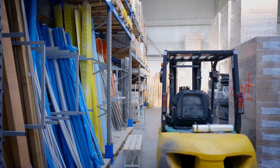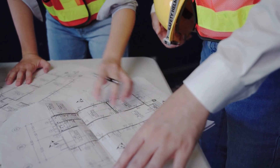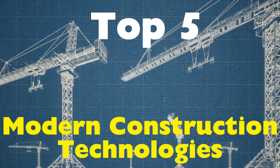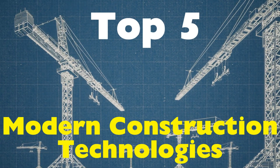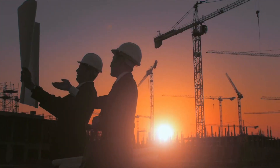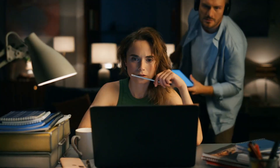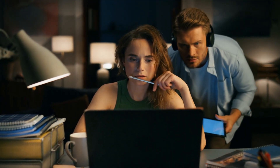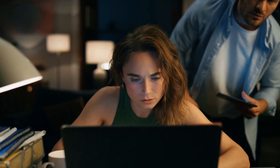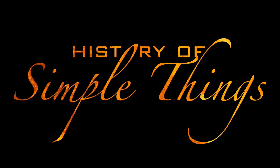From the materials we use to the way we design and assemble structures. In this video, we're taking a closer look at five of the most groundbreaking modern construction technologies that are shaping the future of how we live, work, and build. Whether you're an architecture enthusiast, a tech lover, or just someone who enjoys watching things come together in amazing ways, you're in for a treat. So grab a seat and get ready to explore the cutting edge of construction right here on History of Simple Things.